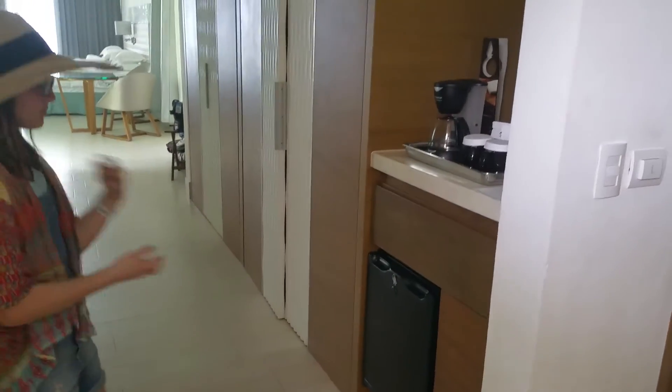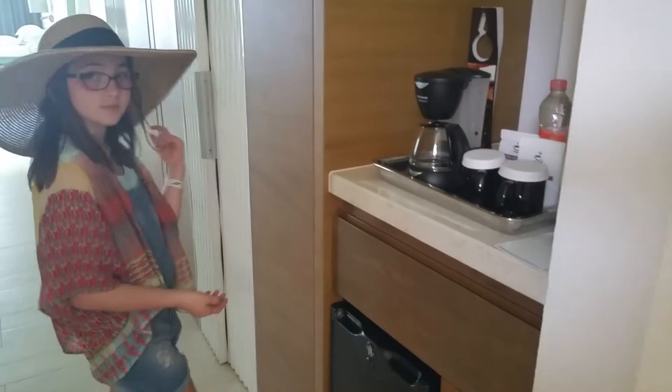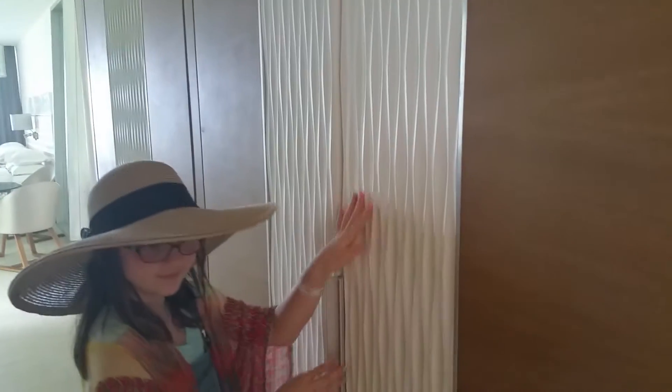As you can see, right when you walk into the room, there is a mini fridge and a coffee bar. This is an all-inclusive resort, so they keep the fridge really well stocked with cold drinks, which is amazing. All along here we have closet space and a safe — lots of room to put your things.